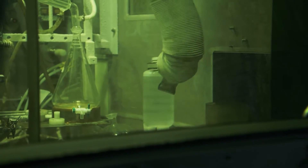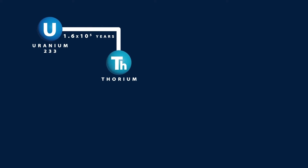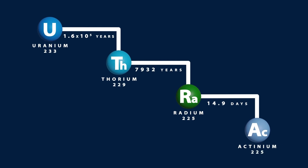If actinium-225 doesn't exist in nature, how do we get it? The decay chain actually starts with uranium-233, which decays to thorium-229. Thorium-229 is then isolated from uranium-233. Once separated, the thorium-229 decays to radium-225, which then decays to actinium-225.